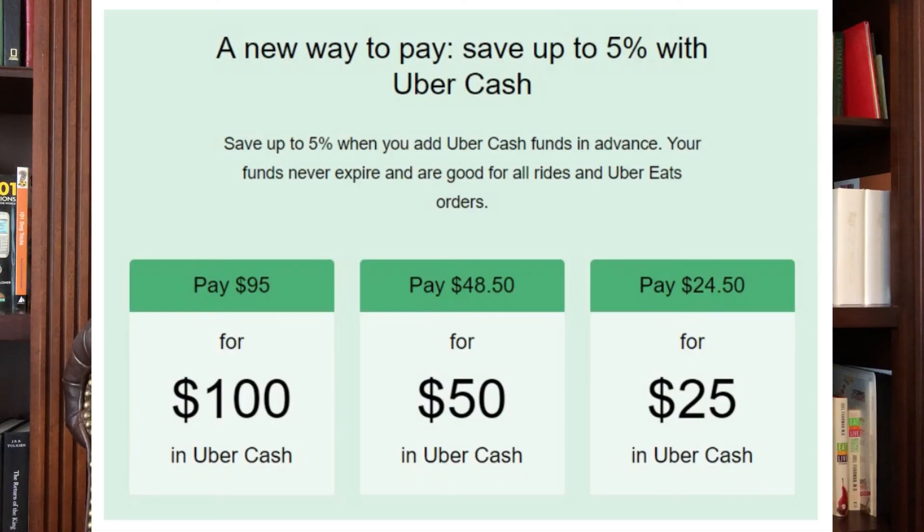Tip nine is Uber Cash. If you use Uber very much at all, you can save money by putting cash in your account. You can save 5% if you put in $100, and right now there's no expiration on this. For $50 you get 3% off, and for $25 you get 2% off. From what I can tell, you can combine it with some of these other tips, so take advantage of the free 5% if you can.